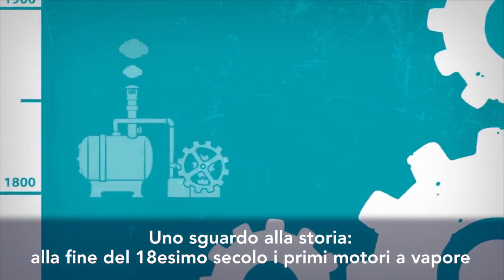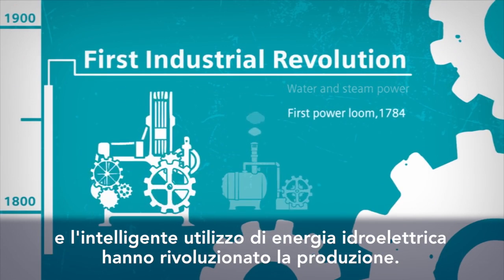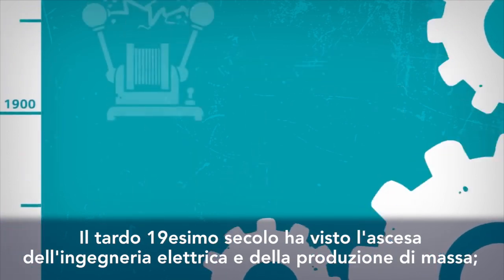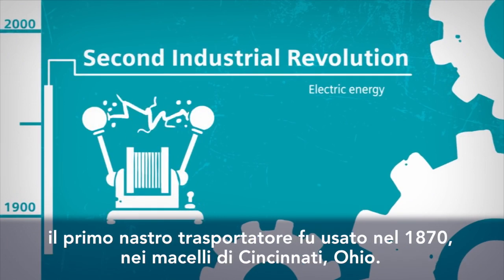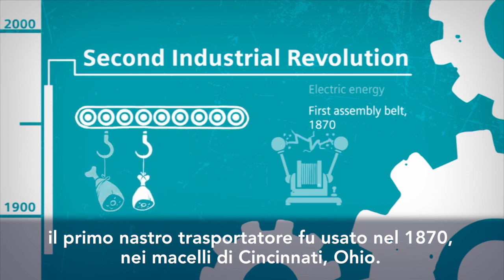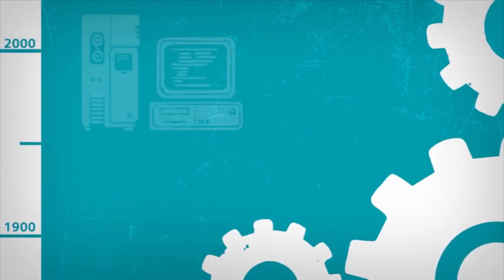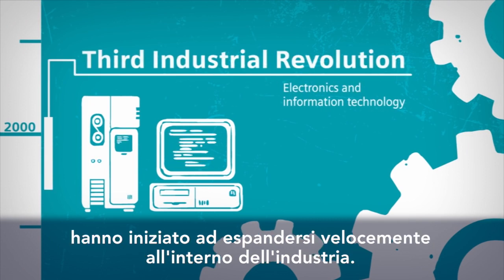A look back at history. At the end of the 18th century, the first steam engines and the intelligent use of hydropower revolutionized production. The late 19th century saw the rise of electrical engineering and mass production. The first moving belt conveyor was used as long ago as 1870 in the slaughterhouses of Cincinnati, Ohio. In the mid-1970s, electronics and IT began to expand rapidly into industry.